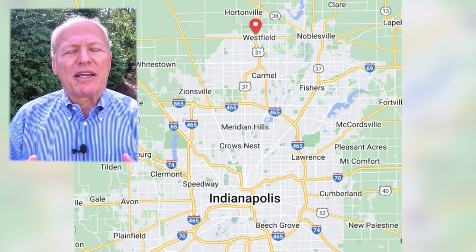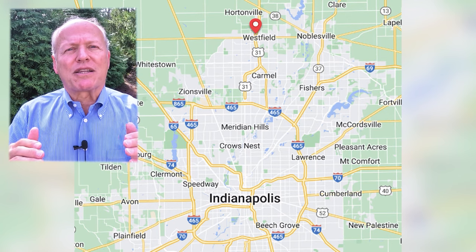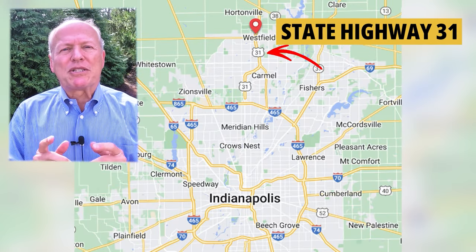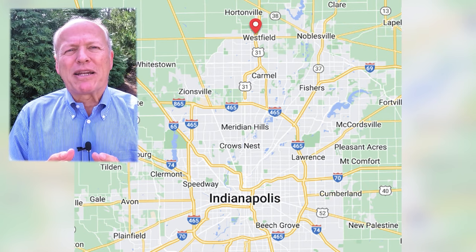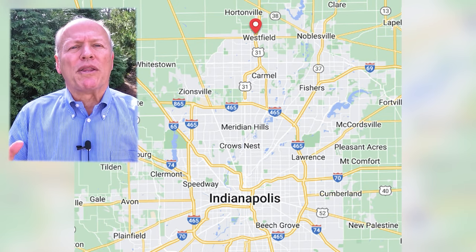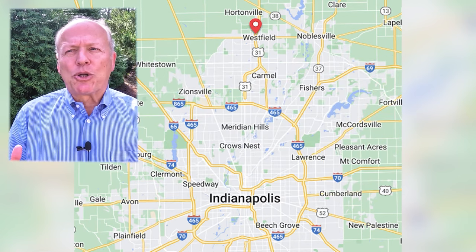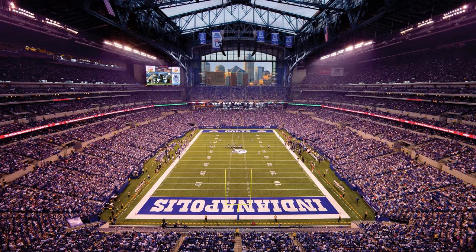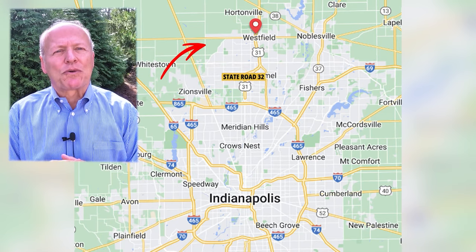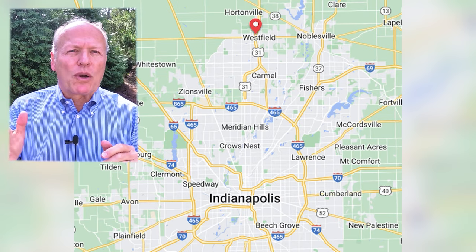The city of Westfield has a lot to offer. Westfield is the northernmost suburb of Indianapolis, sitting at the top of Hamilton County — the wealthiest county in the state. Highway 31 runs right down the center, probably the busiest highway in the state outside the interstates. It's about 10 minutes down to Carmel and about the same to I-465, the beltway around Indianapolis. It's about 20 miles to downtown — roughly a 45-minute drive. State Road 32 runs east-west through the middle, and the city itself is about a seven-by-seven mile square with roads running about every mile north-south and east-west.